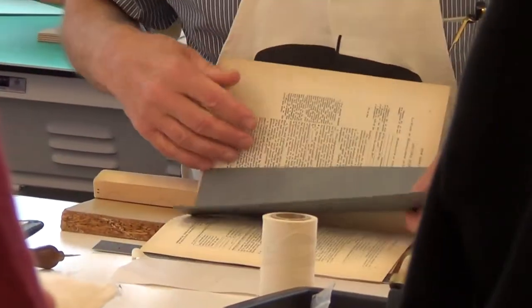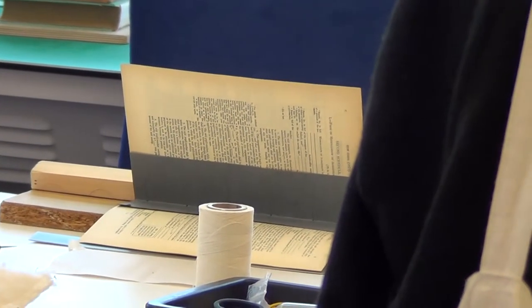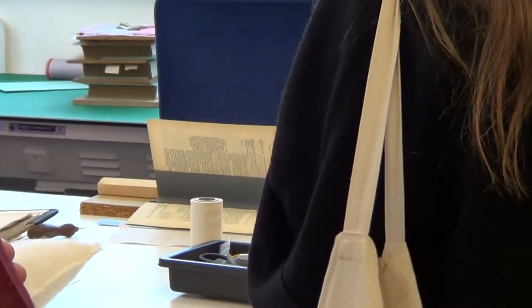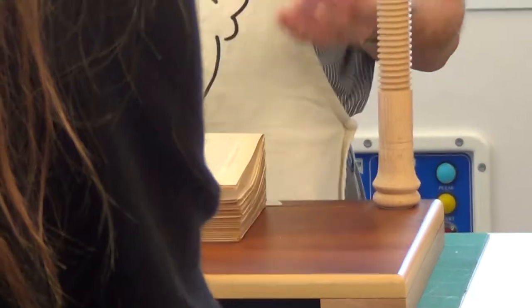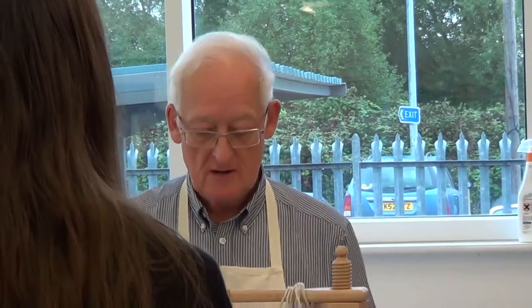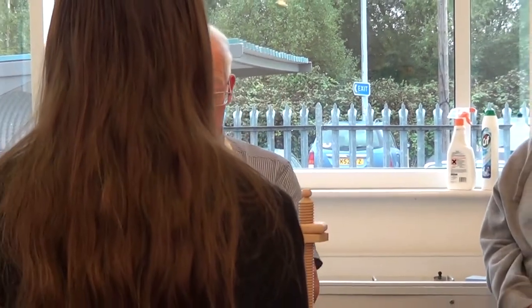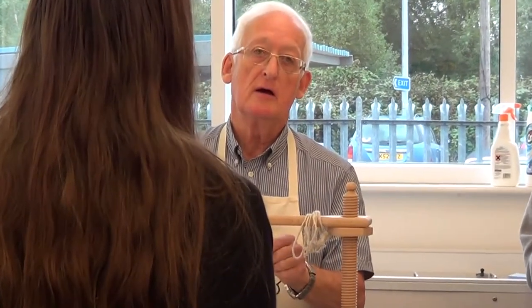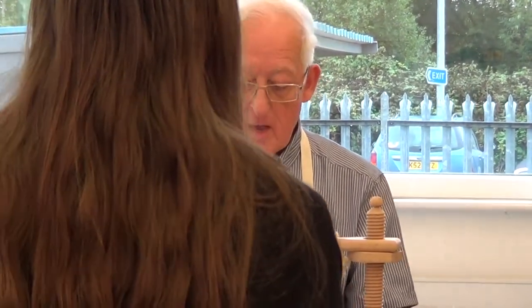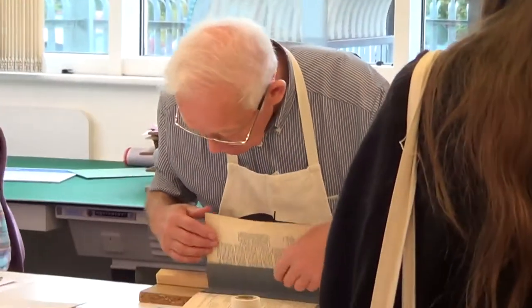We don't necessarily put the stitches in the same place as they were originally. This book originally had only three cords supporting the block, but because the paper has deteriorated and is now quite fragile, we decided that to make this a usable book for the public - to open and use for the information it contains - it would be best to put an extra cord in, and that's what we've done. Some books use cord, which you'll have seen on old books - they sometimes have ridges around the spine where the cord is, shaped into the leather. But later they started using tape, which is much flatter.